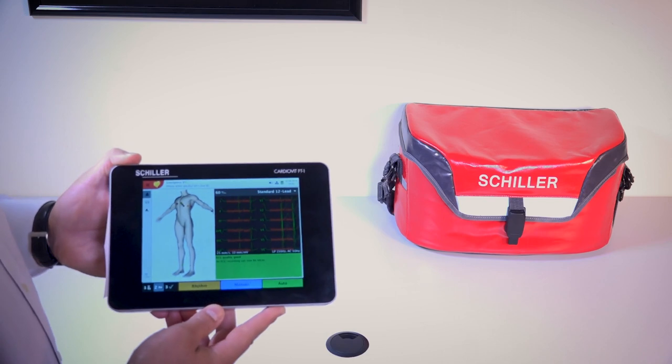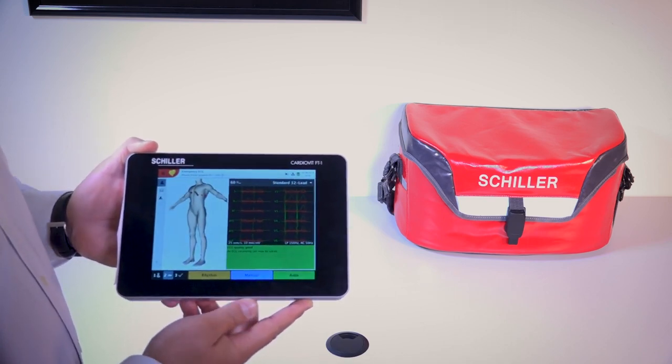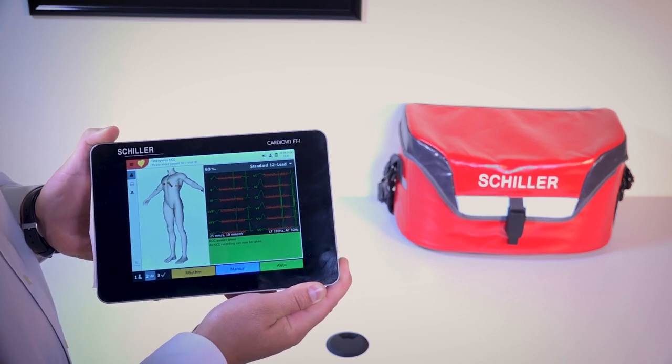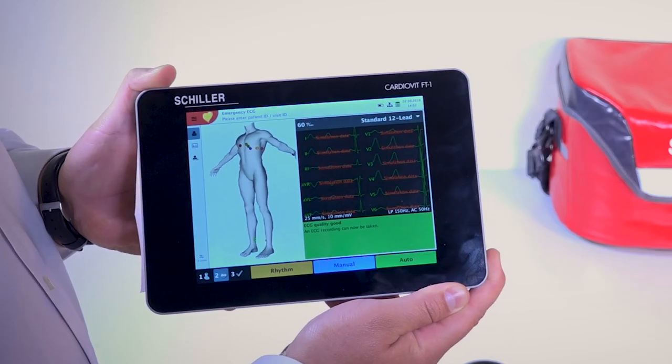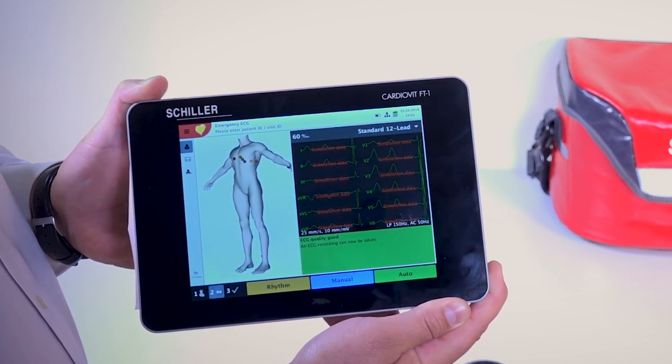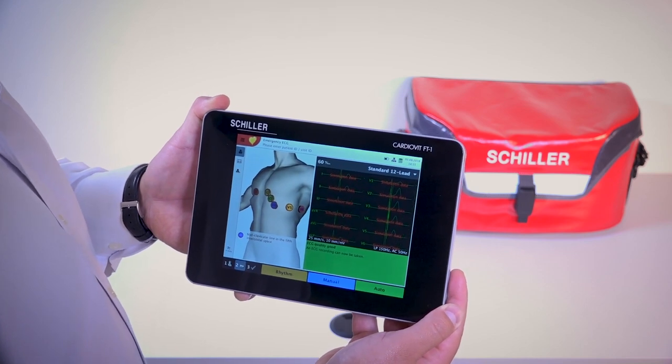As Shiller, the most distinguished cardiopulmonary diagnostic manufacturer in the world, we want to let you know that we have an exciting new product: the CardioVit FT1. Not only is it the highest diagnostic performing ECG in the market, it also has the most portable and user-friendly interface. One of the most groundbreaking features of the CardioVit FT1 is